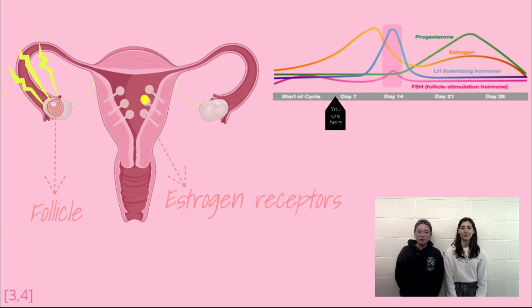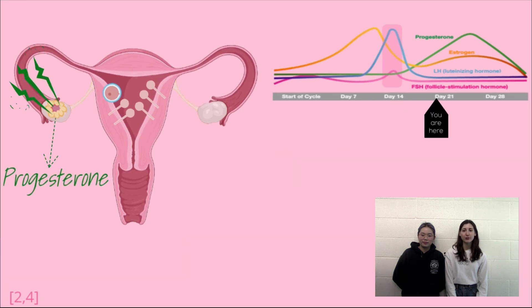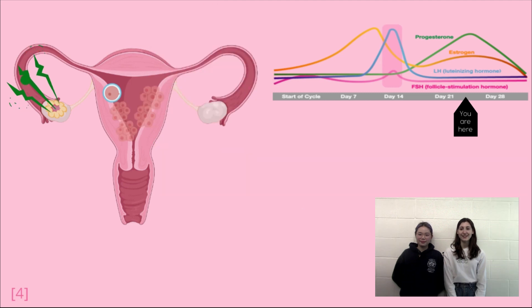Estrogen receptors are expressed within the endometrium and mediate the actions of estrogen. At day 14, there's a surge in the level of LH, releasing the egg from the follicle and leaving the corpus luteum in its place. This marks the beginning of the second phase of the menstrual cycle, the secretory phase, which occurs from day 14 to day 28. In the secretory phase, progesterone is continuously being released by the corpus luteum. Progesterone stops the growth of the endometrium by significantly lowering the expression of estrogen receptors within itself. Progesterone also accumulates sugars like glycogen and proteins like collagen, which triggers the endometrial glands to release their contents through secretion and provokes cells to enlarge. The goal here is to create a perfect environment for a fertilized egg to implant and develop in, which occurs in the first stages of pregnancy. The effects of progesterone are induced by the presence of progesterone receptors within the endometrium.